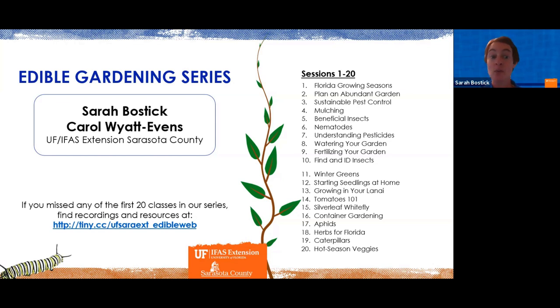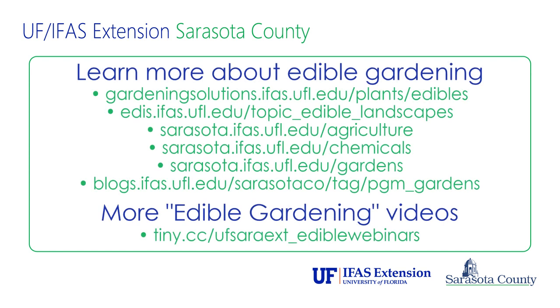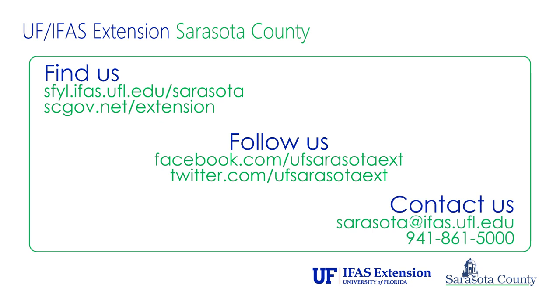We hope you check out that website and find great material to help with your garden success. Thank you all so very much.